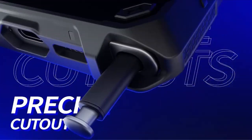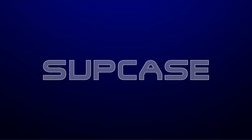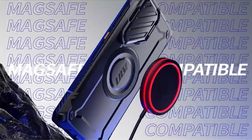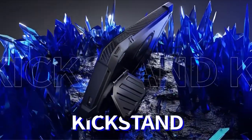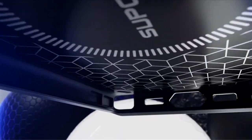Crafted from multi-layered TPU and polycarbonate materials, the Ubi Mag XT offers unparalleled drop protection, giving you peace of mind against accidental bumps and falls. Plus, its compatibility with most wireless chargers adds convenience to its list of features. Trust the Subcase Ubi Mag XT to keep your Galaxy S24 Ultra safe and secure without compromising on style or functionality.